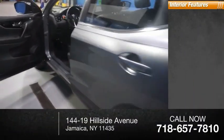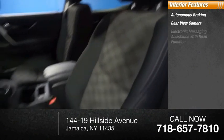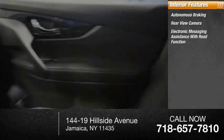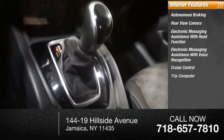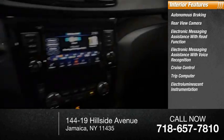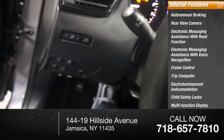Inside you'll find autonomous braking, rear view camera, electronic messaging assistance with read function, electronic messaging assistance with voice recognition, cruise control, trip computer, electro-illuminescent instrumentation, child safety locks, multifunction display, and tachometer.